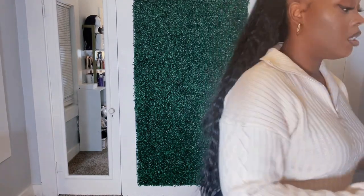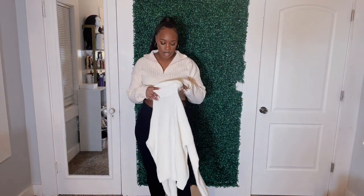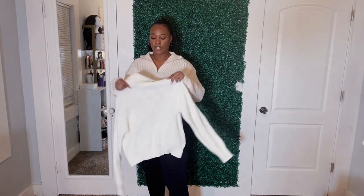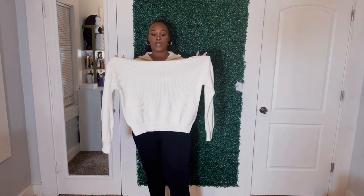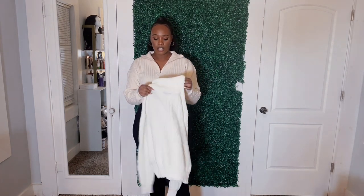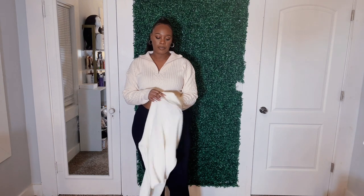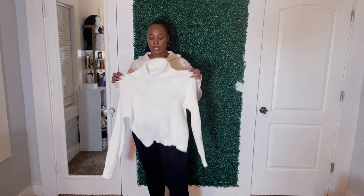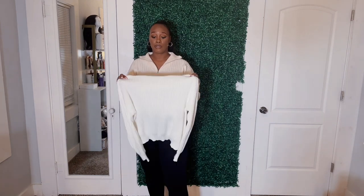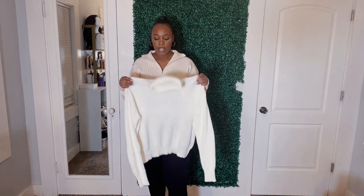The last sweater I have is in a size large in actual white — a nice cute little white rib sweater. It is see-through as well, so you want to wear something under it like a tank top or at least a bra. This is so cute for an everyday layering piece. So these are the last two sweater pieces, and now we're going to hop into jackets and sets and then wrap this up.